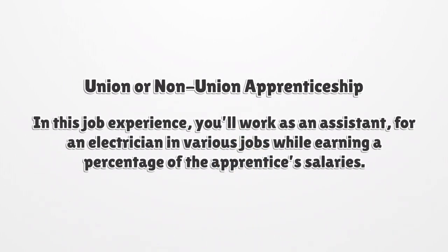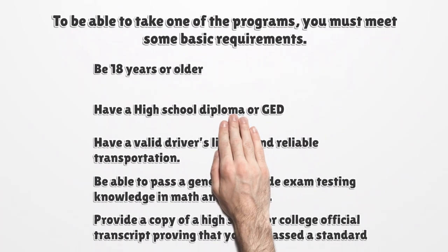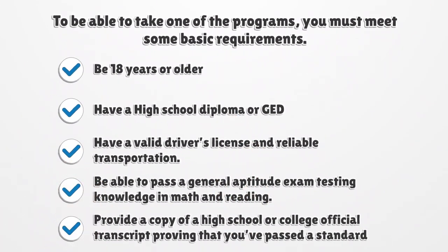Union or non-union apprenticeship: in this job experience, you'll work as an assistant for an electrician in various jobs while earning a percentage of the apprentice's salaries. To be able to take one of the programs, you must meet some basic requirements: be 18 years or older, have a high school diploma or GED, have a valid driver's license and reliable transportation, be able to pass a general aptitude exam testing knowledge in math and reading, and provide a copy of an official high school or college transcript proving that you've passed a standard algebra class.